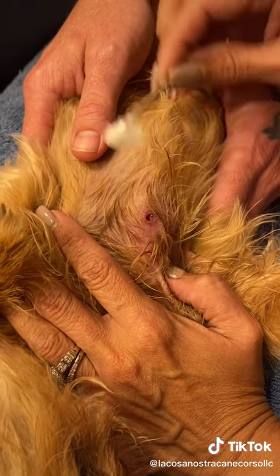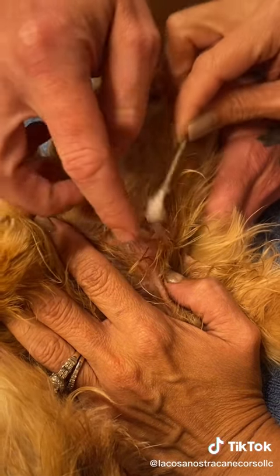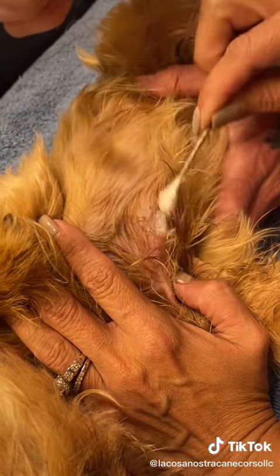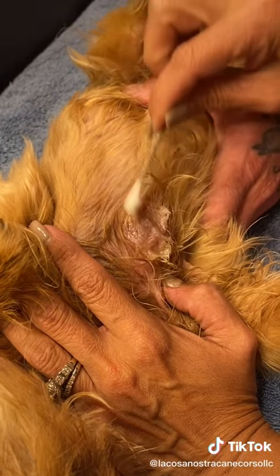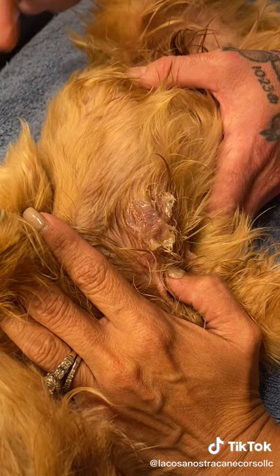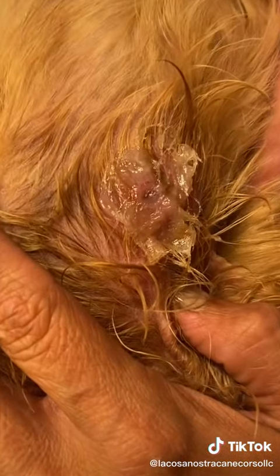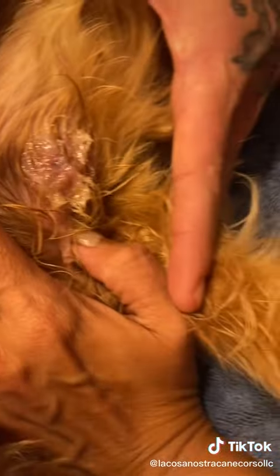First thing I got is some Vaseline, and I am going to suffocate him right now. I want to prevent him from breathing, so in a little bit he's going to start coming out. Baby, can you hold him up here? I need to get the tweezers.